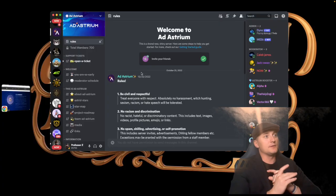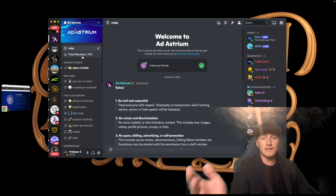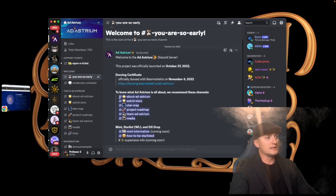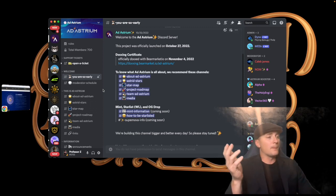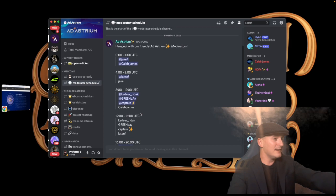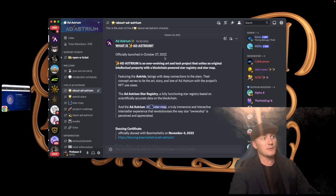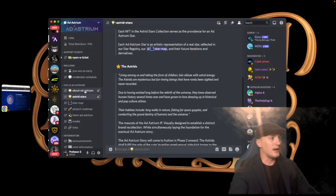Now jumping into the Discord — this is the Ad Astrium Discord, which is where the website link takes you. You have the rules, and they just hit 700 total members. This project is still extremely early but they hit 700 pretty fast, which is really impressive. They have a moderator schedule — you can click on it and see which moderators are on at which times, which is really cool to see. They officially launched October 27th so they're still really really early.